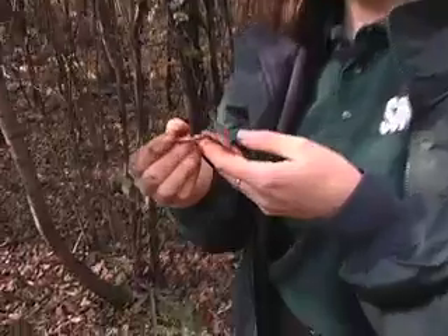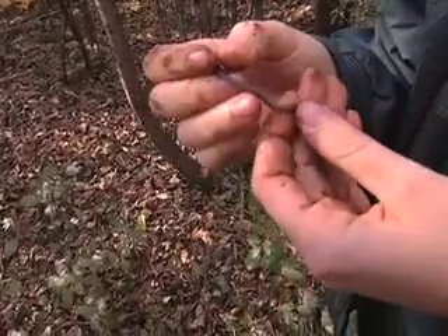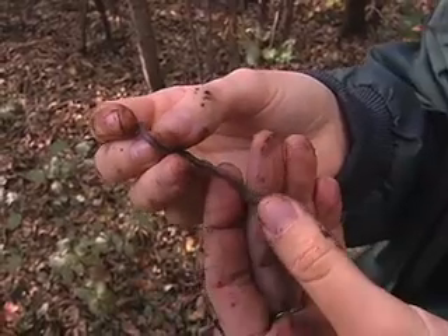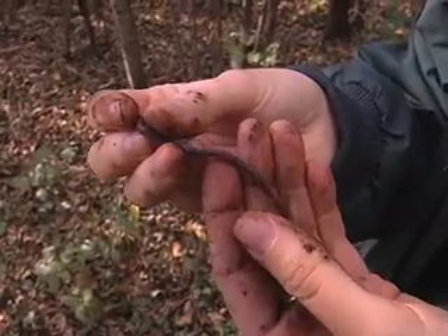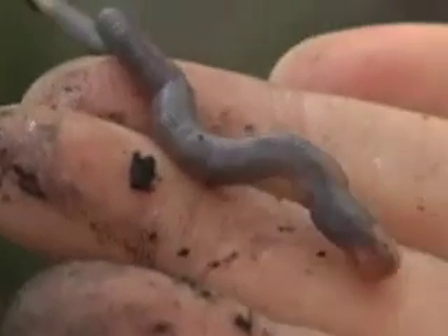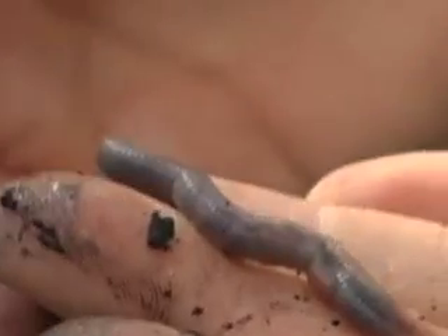Areas with earthworms have less understory vegetation and altered plant communities. Do you see this ring on their body? This secretes the cocoon worms lay their eggs into. Any two worms can breed — they are hermaphroditic, which means they're both male and female. So next time you look at an earthworm, recognize both friend and foe.